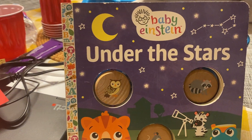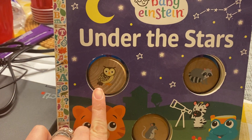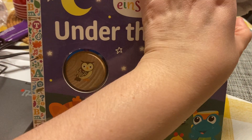So if we look at the cover, we will see that there's a moon, there's some stars, and there may be some animals that are nocturnal that we tend to see at night. So let's get into it.